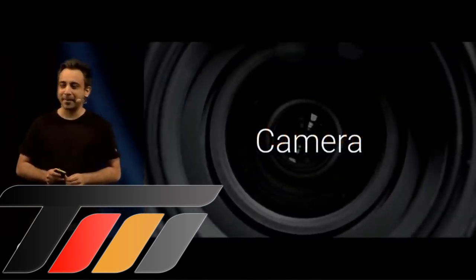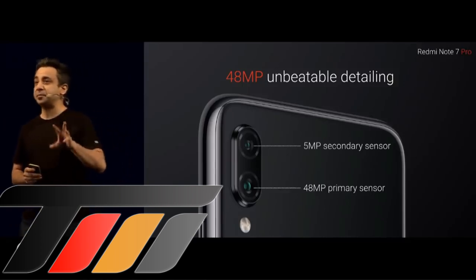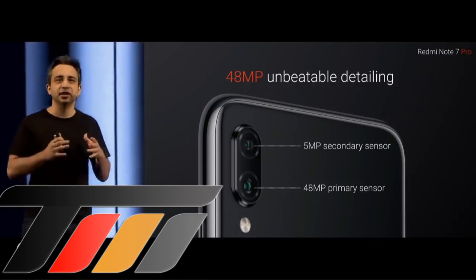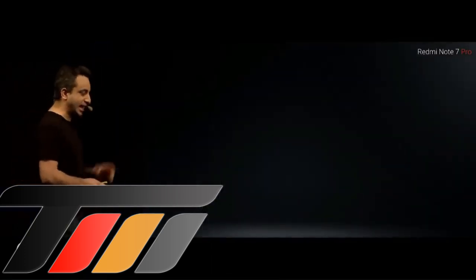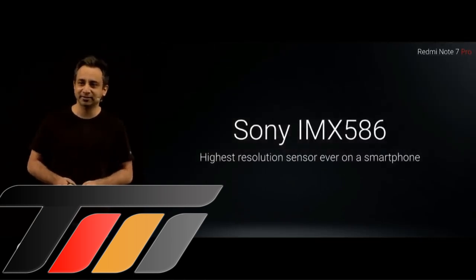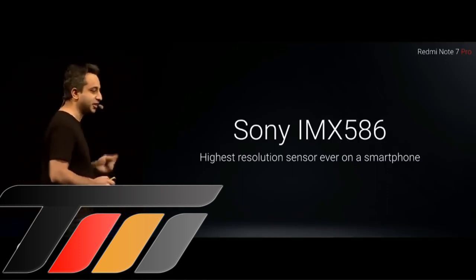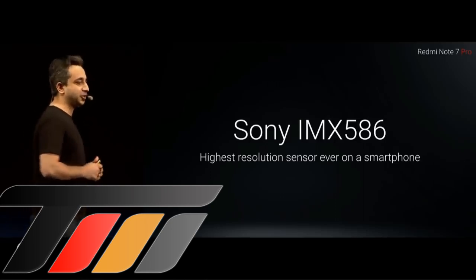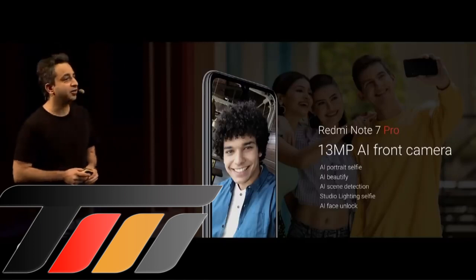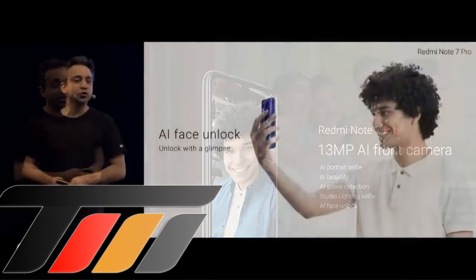The camera on the Note 7 Pro is a combination of a 48-megapixel primary camera along with a 5-megapixel depth sensor for amazing portrait shots. We've decided to use the highest resolution sensor available on any smartphone, period. It is an absolutely amazing sensor that changes mobile photography forever. That's the rear camera. On the front, we have a 13-megapixel camera that automatically enhances your image as well as the background. You also have AI Face Unlock — just look at the phone to unlock.